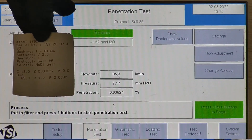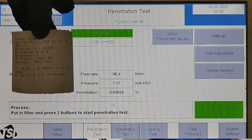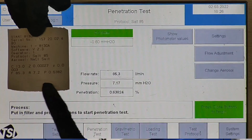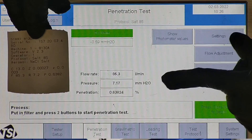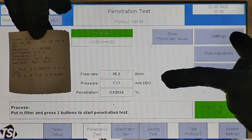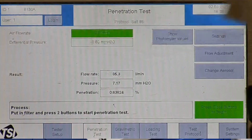F stands for air flow rate, which we test at 85 liters per minute. R is for resistance, also referred to as pressure drop — this correlates with breathability, so the lower the number the more comfortable and breathable the mask is. P stands for penetration percentage. The penetration percentage of this respirator is 0.64%, which is equivalent to 99.36% filtration efficiency.